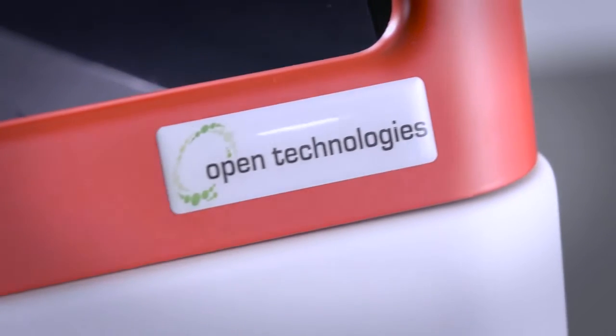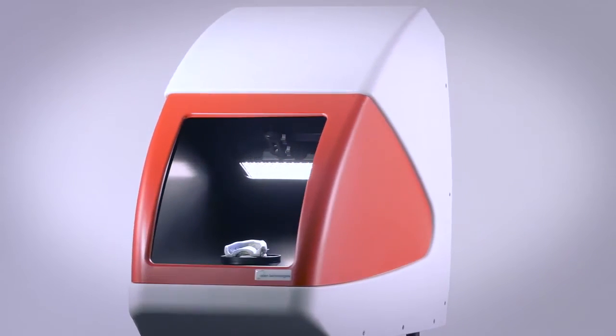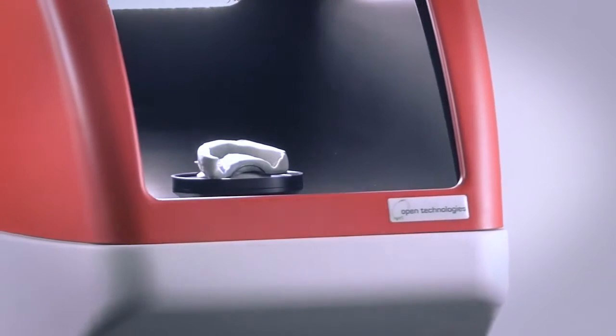Open Technologies is the Italian leading manufacturer of innovative, fast and user-friendly 3D dental scan systems.